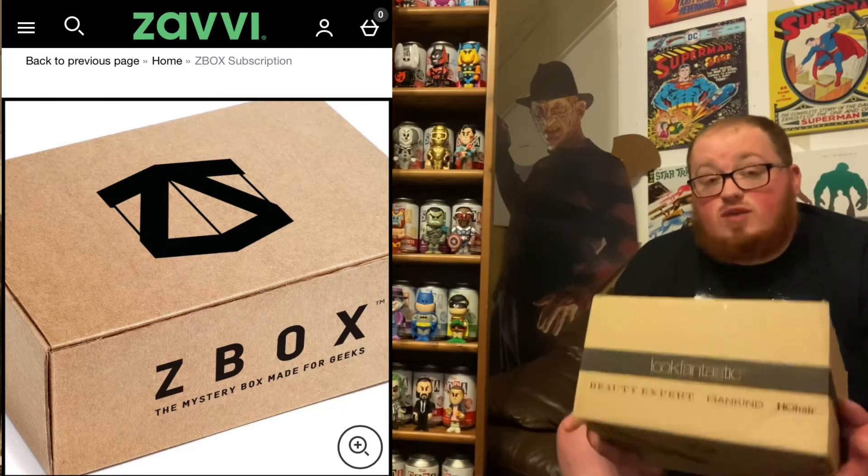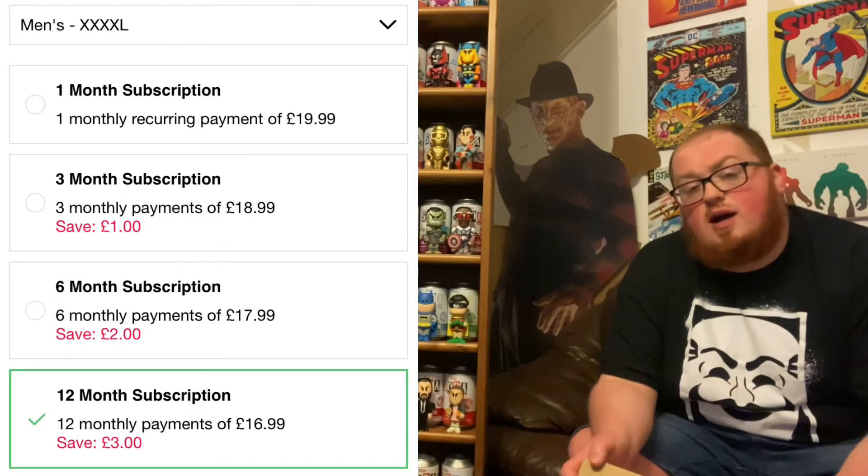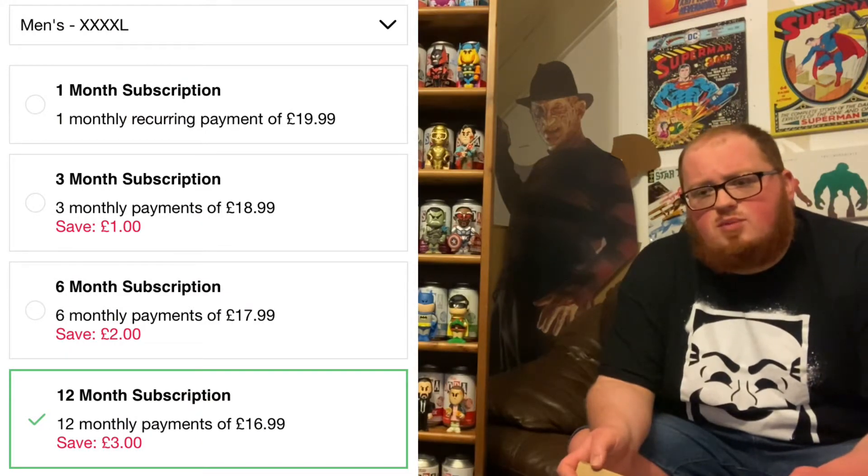No idea what's going to be inside, other than a t-shirt — we know for a fact these boxes always contain a t-shirt. If you've never seen a Z-Box unboxing, basically it's four to seven items in the box. Typically £20 a month, unless you buy an advanced package for 3, 6, or 12 months. I have the 12-month, which brings the total monthly price to £16.99, I believe. They say at least £35 in value, and you get free delivery. So far they've been value for money, even if they have been hella late.